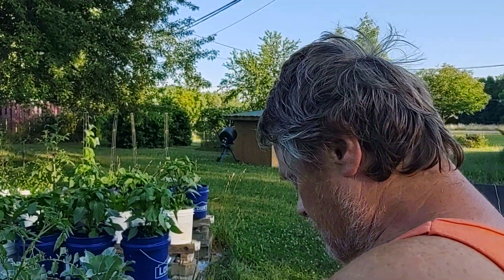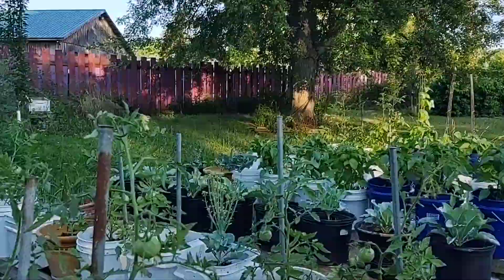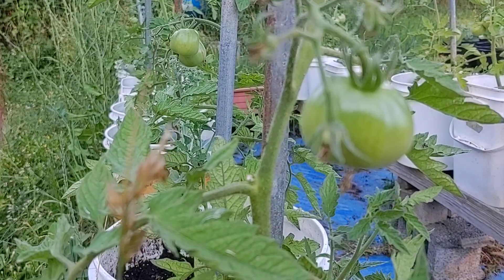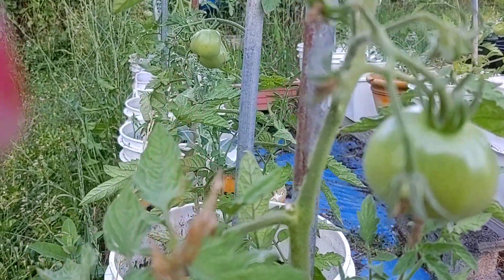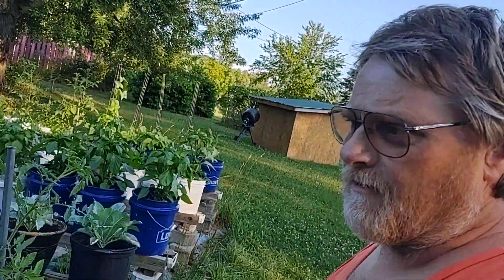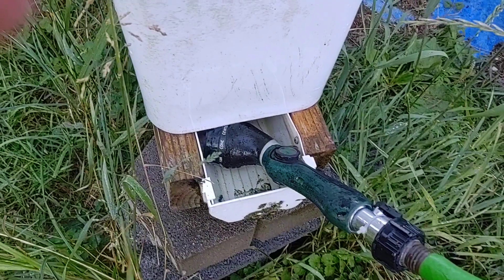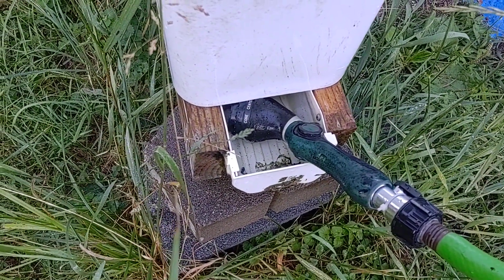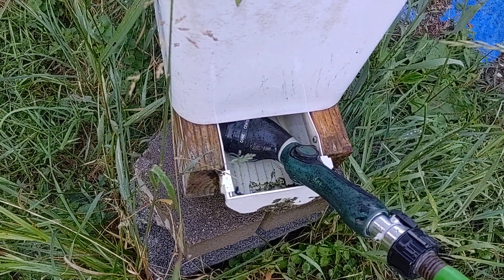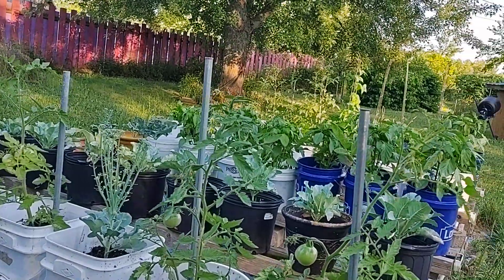We didn't get the rain we were supposed to the other day - just a light drizzle - so I've got to fill my trough. You can see the tomatoes and everything are starting to get some size to them. Just trying to fill the trough up a little bit so it keeps the plants watered. It's nice because I have to water all the plants when there's a drought, and we've had quite a drought these past couple of weeks.